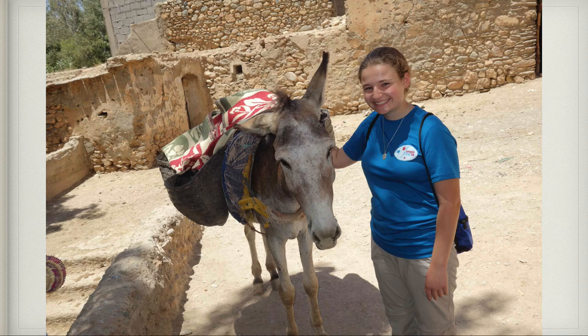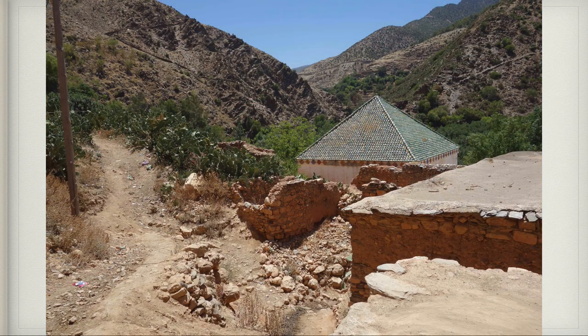We finally got to this little town and I got off the donkey, whom we named Ponchito. The donkey didn't have a name so they allowed us to call him Ponchito. Here is a roof of their shrine — they had a Muslim saint buried there, and they had a festival every year. It was a very small little village.